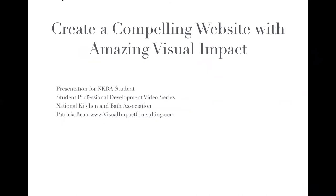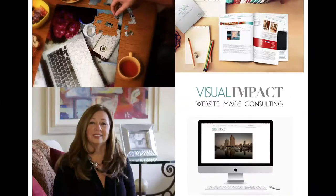Create a compelling website with amazing visual impact. Hi, I'm Patricia Bean. I've been photographing for the building trades, shooting the interiors and products for the home and other commercial endeavors for over 20 years. I especially enjoy working with creative people such as designers.